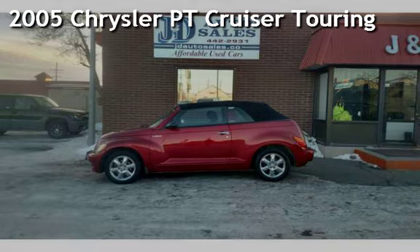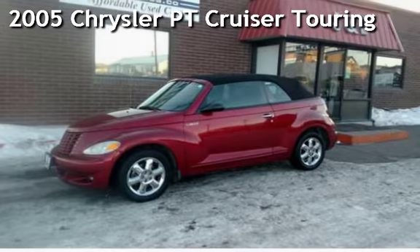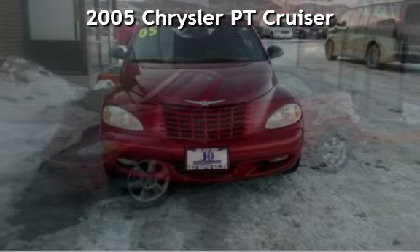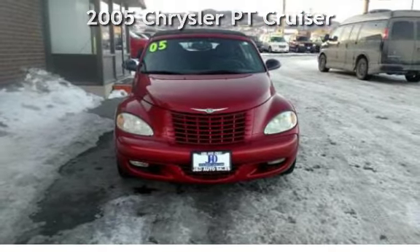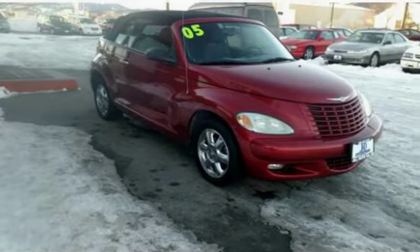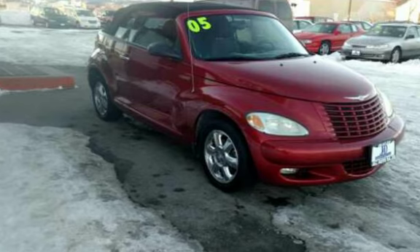Check out this 2005 Chrysler PT Cruiser Touring. This two-door convertible has a four-cylinder, two-liter I-4 engine, with front-wheel drive and an automatic transmission.